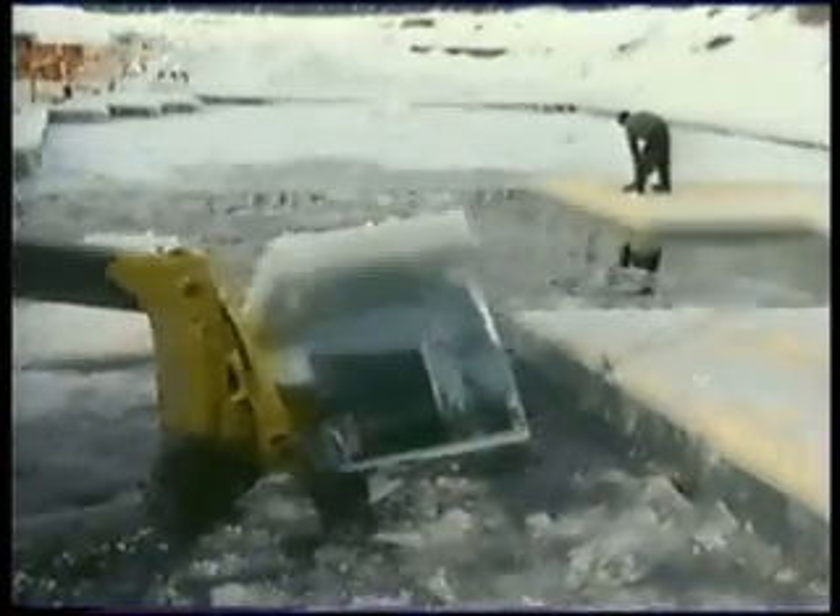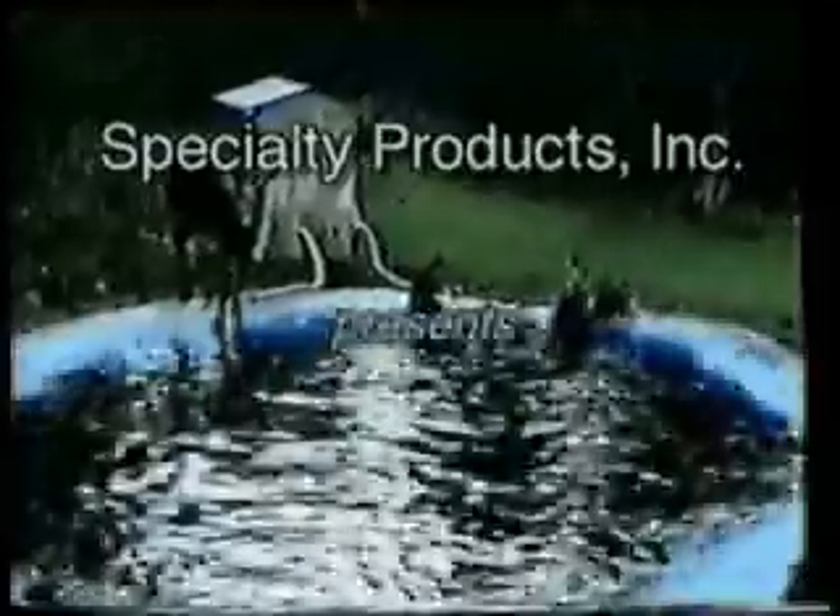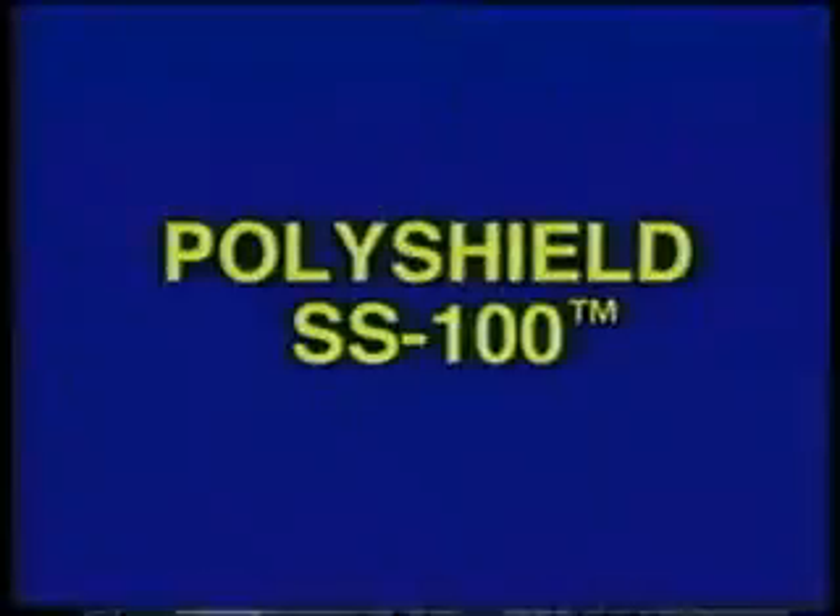The world can be a pretty tough environment: freezing temperatures, brutal impact, harsh treatment, even the sharp impact from the hooves of a thrashing moose. Specialty Products Incorporated, the world leader in the manufacturing and distribution of spray-on polyureas and application equipment, would like to introduce you to the protection everyone needs — PolyShield SS100.